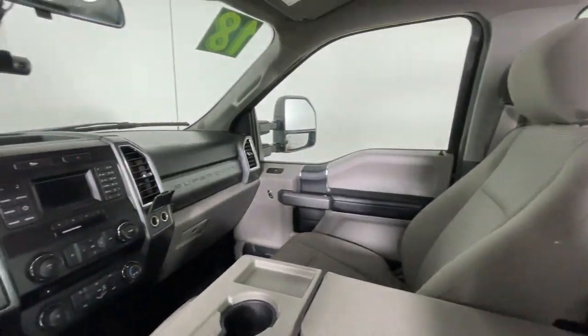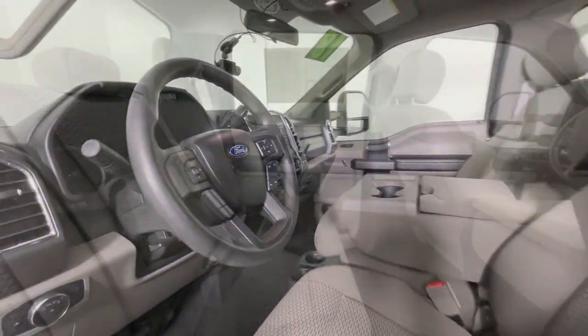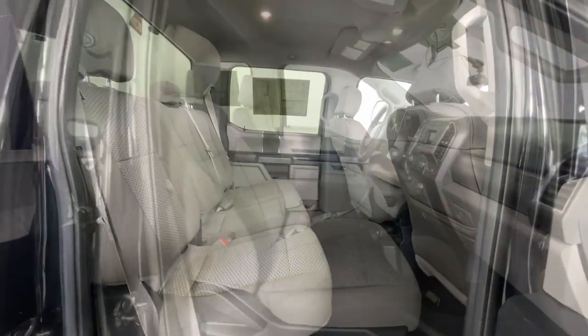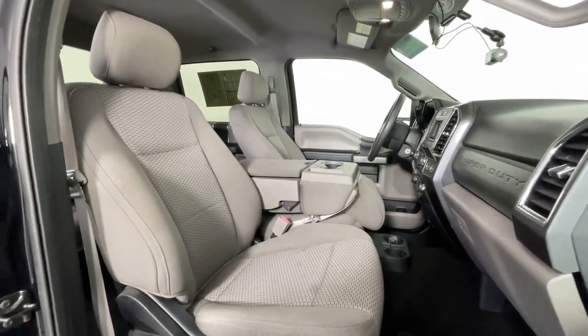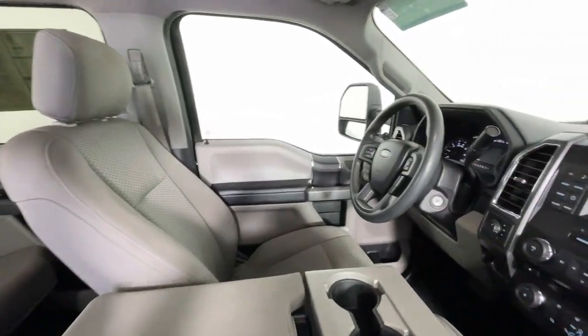These are just some of the great options this vehicle comes with: all-wheel drive, keyless entry, heated mirrors, backup camera, satellite radio, steering wheel audio controls, aluminum wheels, electronic stability control, alarm, and intermittent wipers.